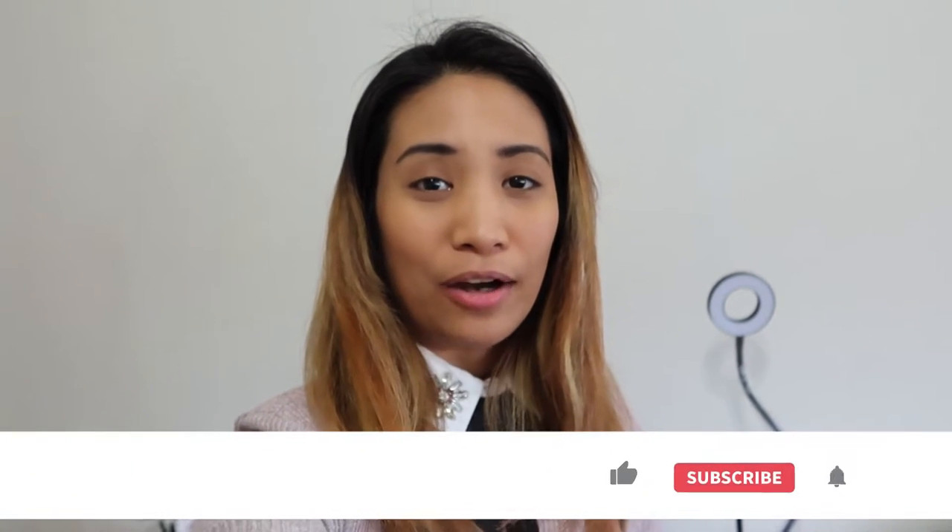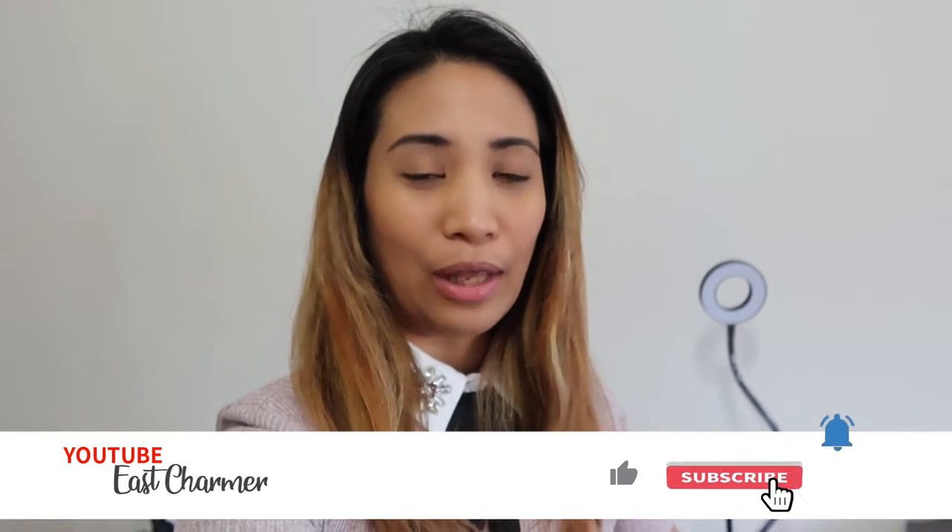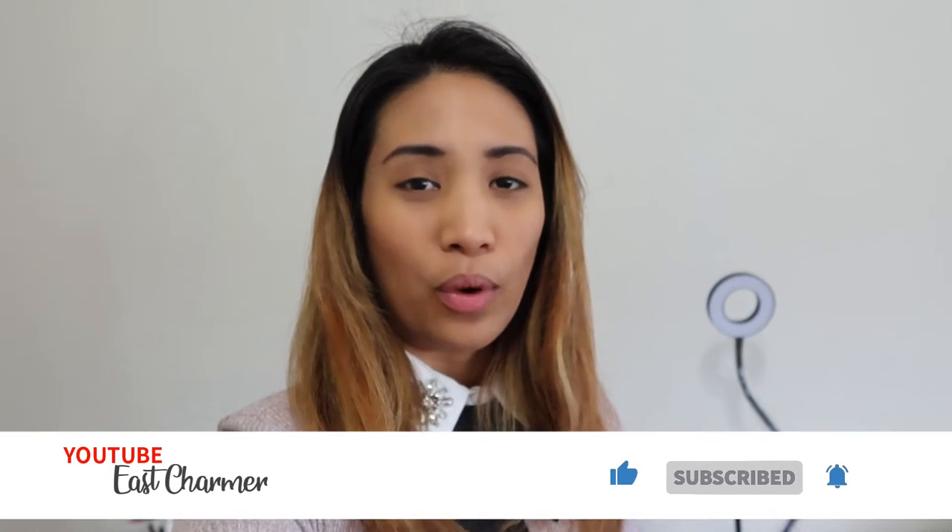Hi guys, welcome to another day in a life video. For today's video I will be taking you with me on my workday today and I will give you a little glimpse on what it looks like to work in IT in this new normal, in this pandemic, going back to the office and to the data center. If you are interested, please keep on watching — without further ado, let's get started.